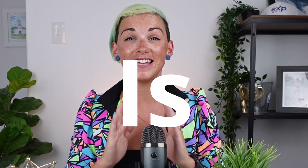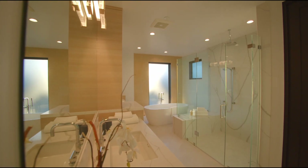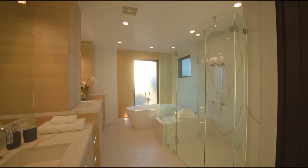Clean, open spaces allow buyers to imagine their furniture and their life in your home. Less is more when staging your property. A clean and neutral home gives buyers that blank canvas they're looking for to see the potential of your space.